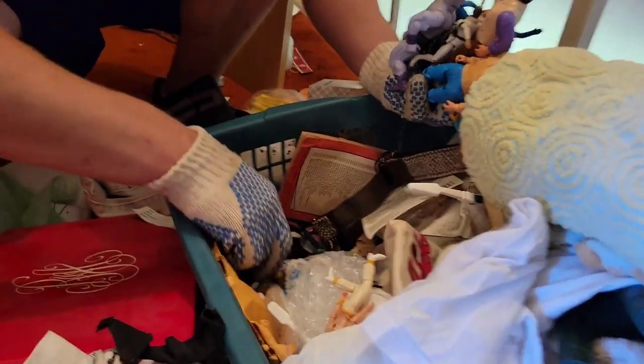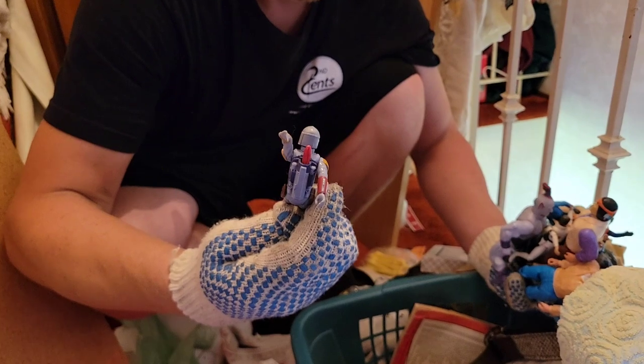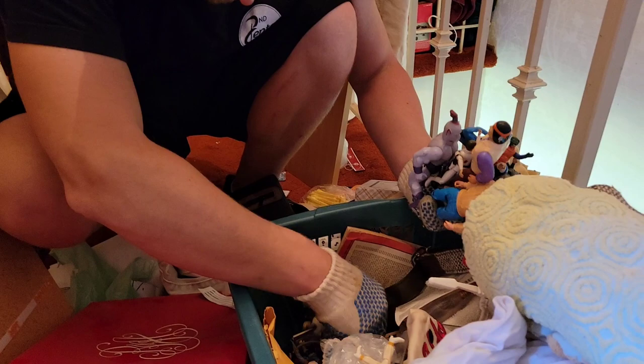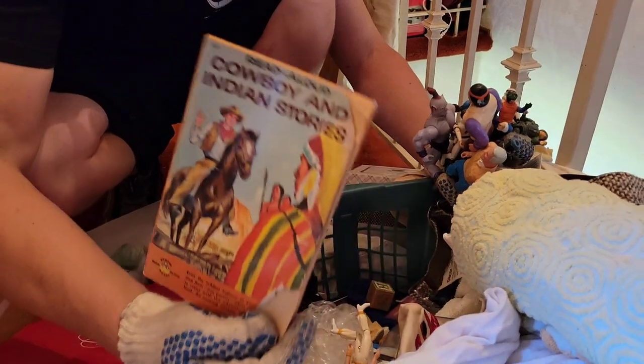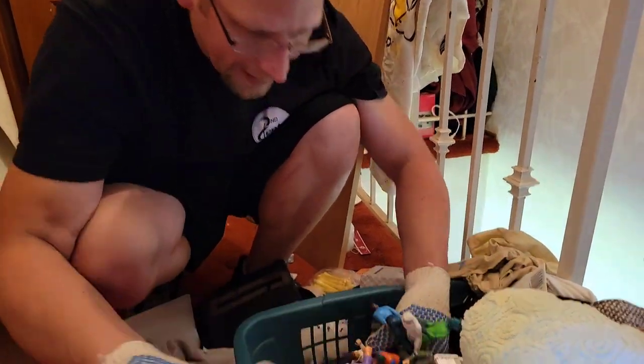Yes! See the missile? It's not broken — the missile's intact. It's like a $40 figure right there. That's nice. Just sitting inside a laundry basket here. And who knows what else is going to be inside this basket. And that's why I love this house — there's treasures just hidden everywhere.